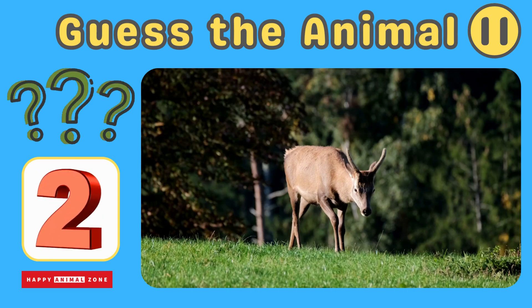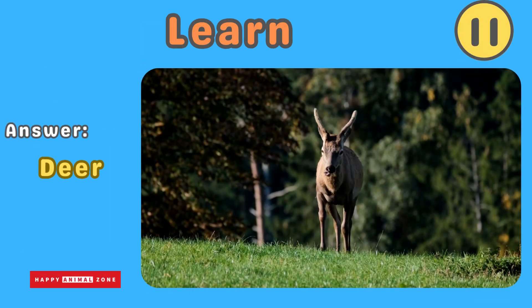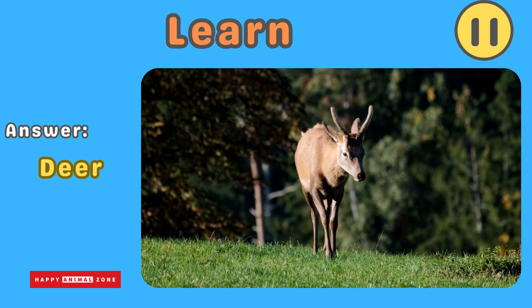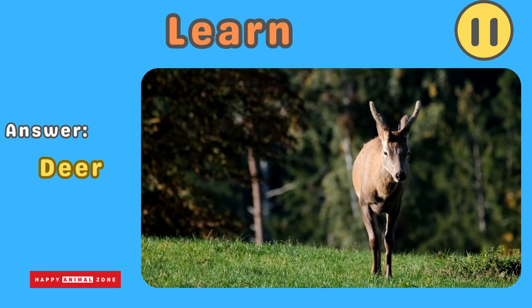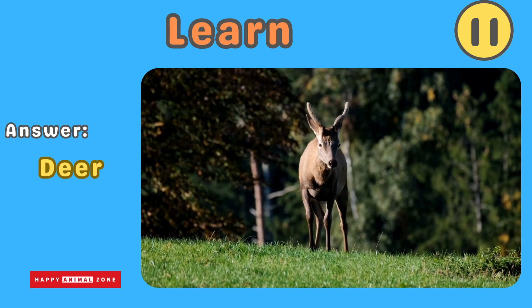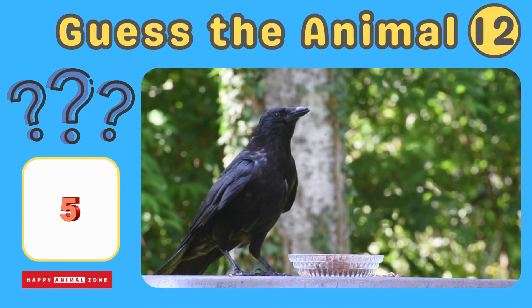The answer is deer. Deer are graceful and gentle creatures that roam through forests and meadows. Many males have antlers and can leap and run swiftly. Deer love to nibble on leaves and grass. Guess what animal this is!